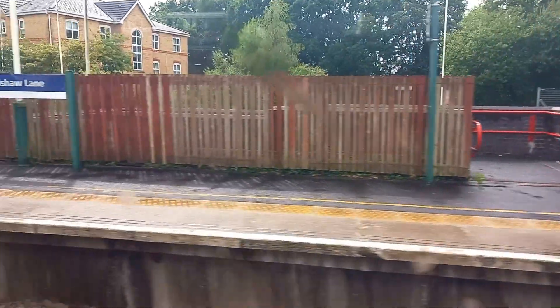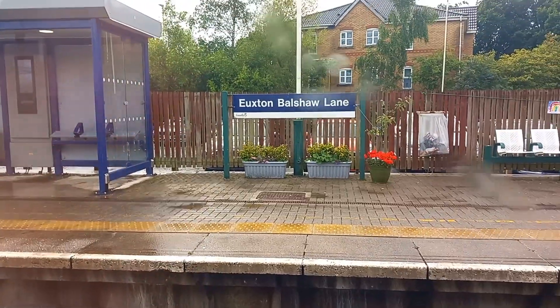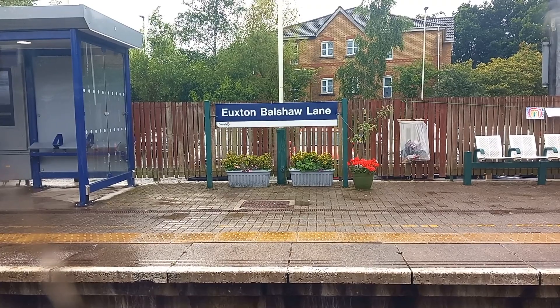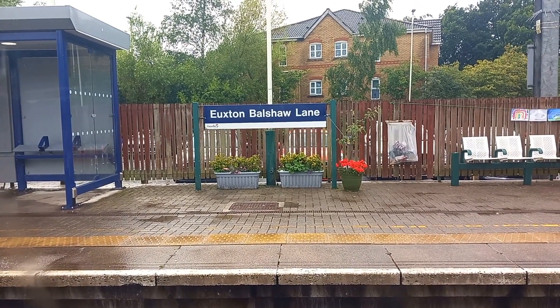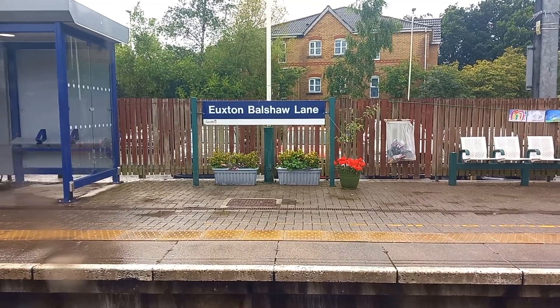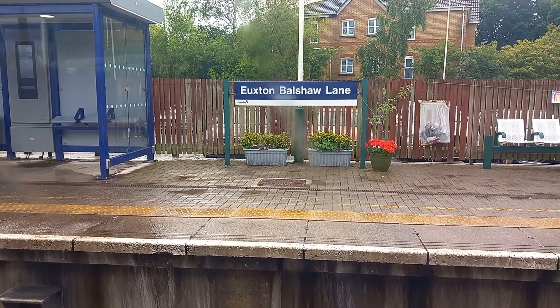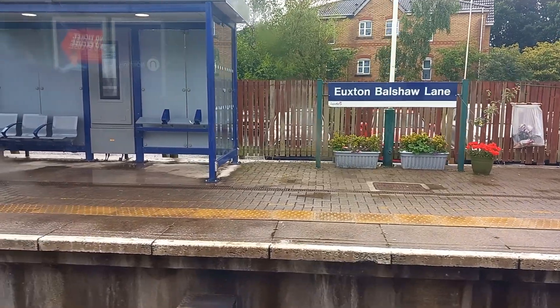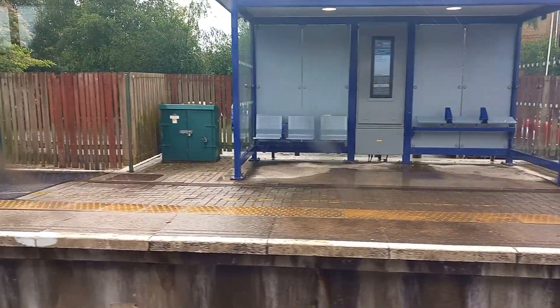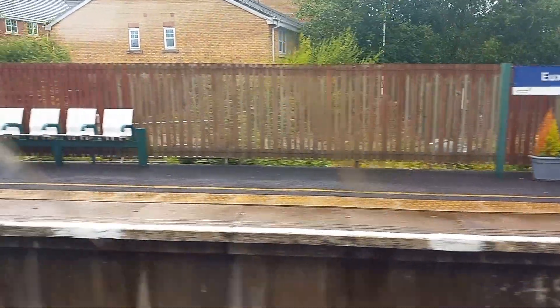We are now slowly pulling into Euxton Balshaw Lane — or Euxton Bolshaw Lane, or whatever you want to call this place. It's not Buckshaw Lane, it's Balshaw Lane — you've got it wrong, it's Euxton Balshaw Lane, according to the Northern announcer, the old one. This is the Northern service to Liverpool Lime Street. The next stop is Wigan Northwestern.